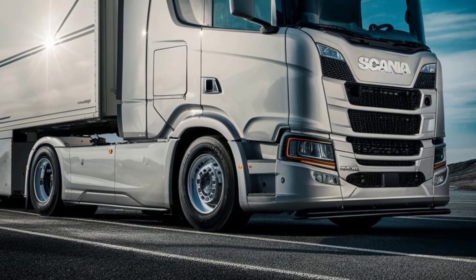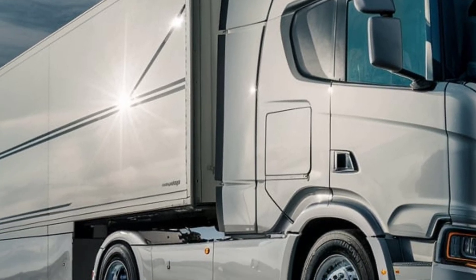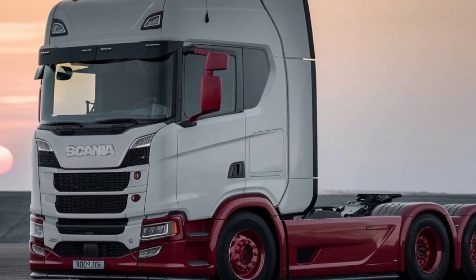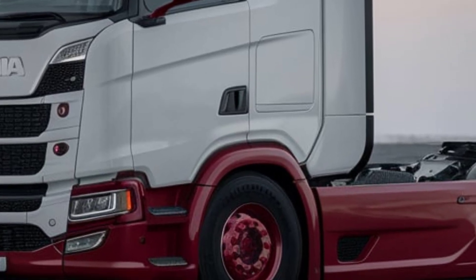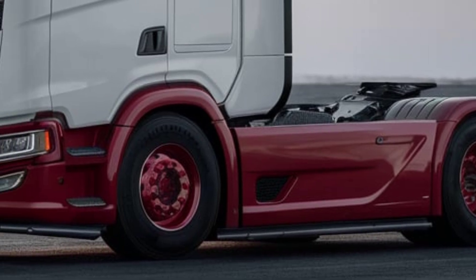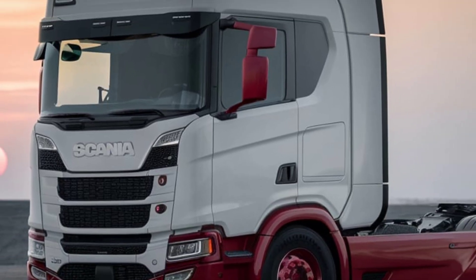In terms of fuel economy, the ability to run on biodiesel or HVO gives operators an opportunity to reduce their carbon footprint, supporting sustainability goals. Overall, the Scania L280 6x2 stands out as a versatile, efficient, and eco-friendly option for urban and regional trucking needs. With its blend of performance, safety, and sustainability, this model is sure to appeal to forward-thinking operators looking to invest in a reliable and responsible truck for their fleet.